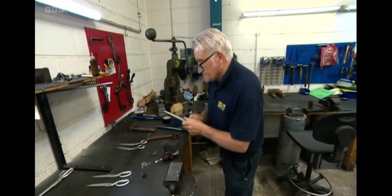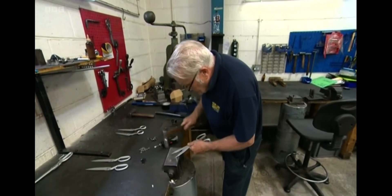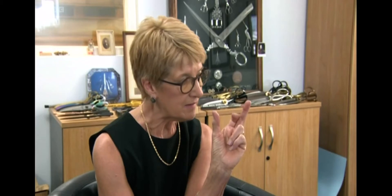Here there are industrial scissors of all kinds being made: nail scissors, embroidery scissors, which are small — tiny, like this. And we make some that are up to 14 inches, for tailors — big tailor's shears.